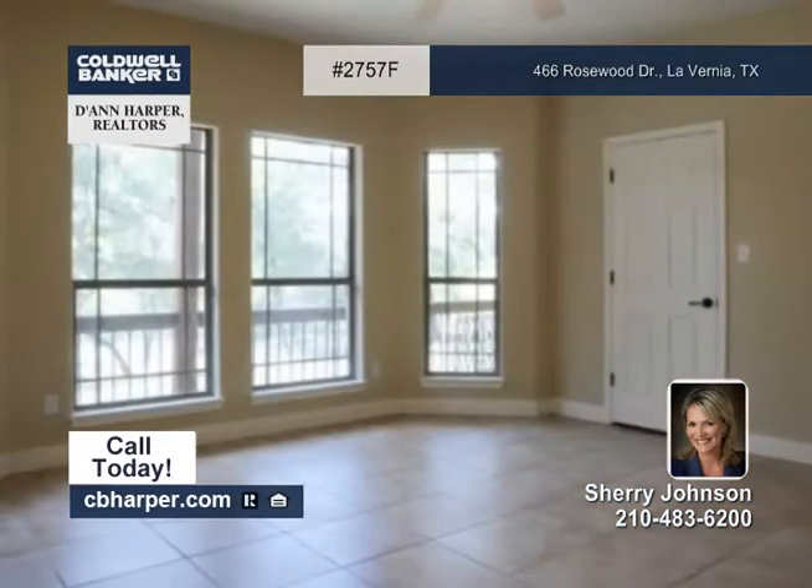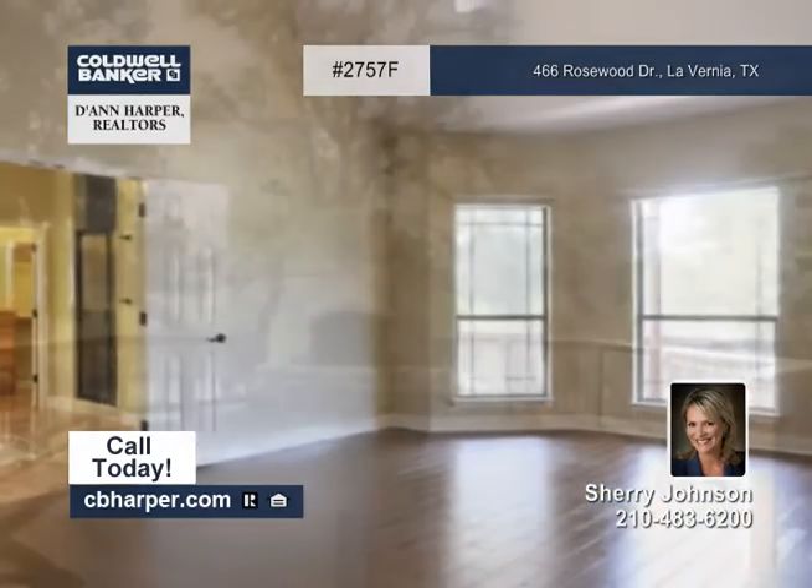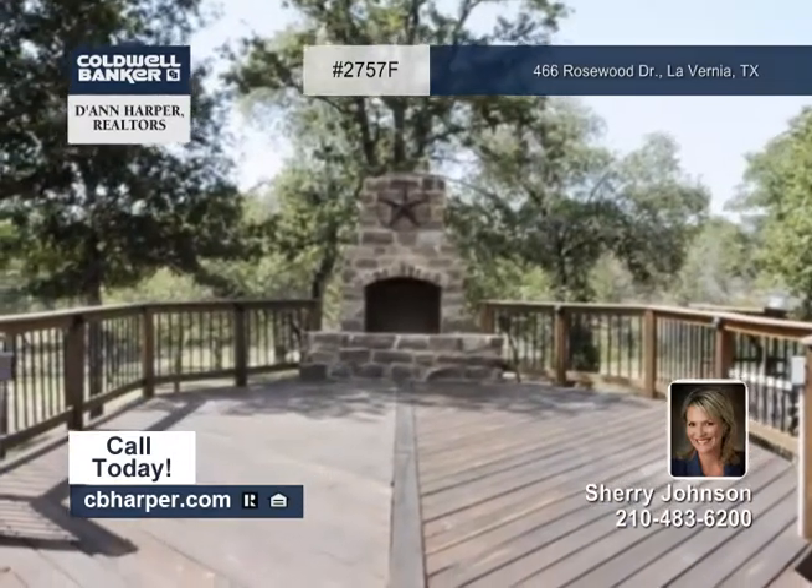Outside, you'll find a covered patio, plus a deck with an outdoor fireplace. It also offers an oversized two-car garage, plus a detached shop and garage building.